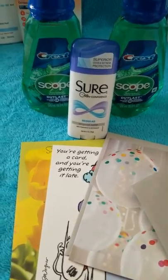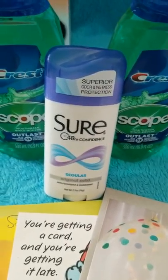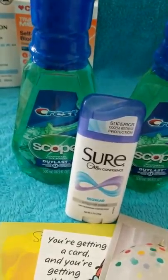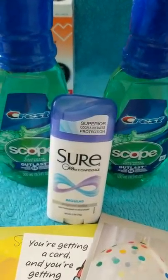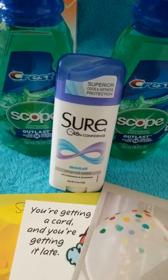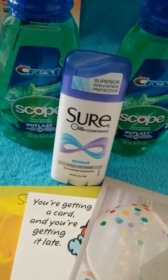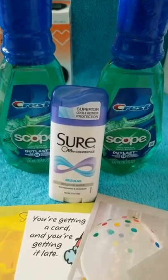$10 Scenario 2: Three 99-cent Hallmark cards = $2.97. One Sure or Brut deodorant on sale = $2.00. Two Scope 16.9 oz = $7.78. Total: $12.75. Use the $3 off 2 Oral-B/Crest digital manufacturer coupon — send to card first. You pay $9.75 out of pocket and get $11 extra bucks back: $3 for Hallmark, $2 for deodorant, and $6 for Scope.